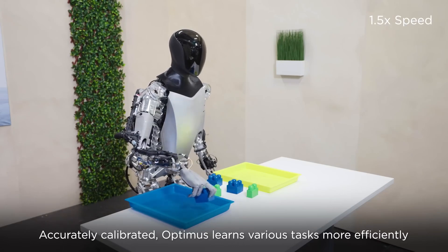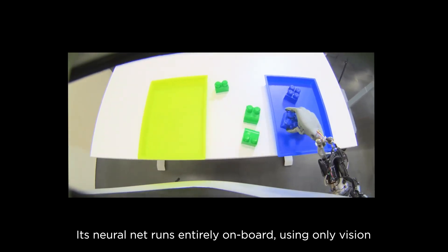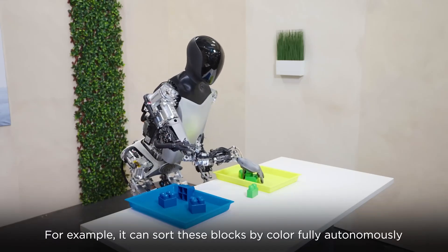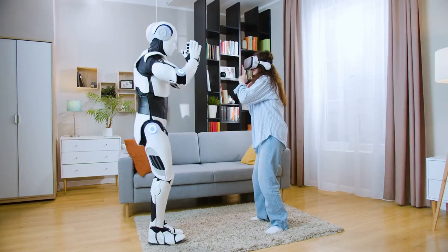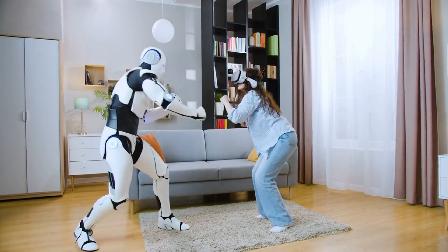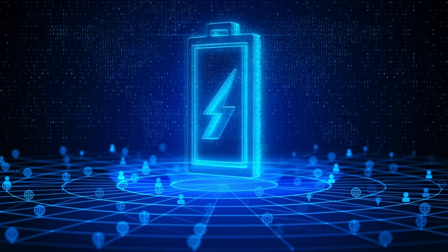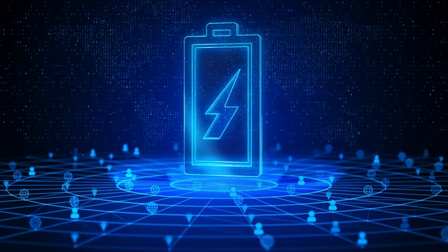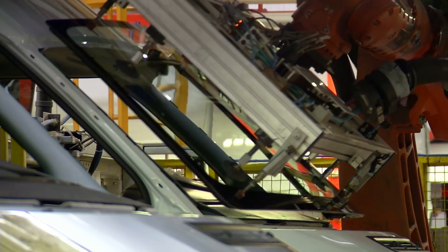Tesla's Optimus robot, a humanoid powered by Tesla's AI systems, combines advanced sensors, actuators, and full-self-driving FSD neural networks. The current model excels in repetitive labor, from warehouse logistics to basic household tasks, operating with Tesla's proprietary Dojo supercomputer for real-time decision-making. Future versions aim for adaptability, advanced natural language understanding, and emotional response recognition, poised to reshape healthcare, manufacturing, and personal assistance. Challenges remain in battery efficiency and ethics, but Optimus aligns with Musk's vision of a sustainable, AI-integrated society, redefining robotics globally.